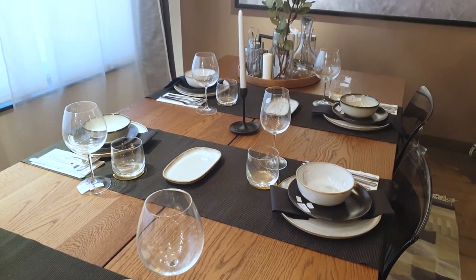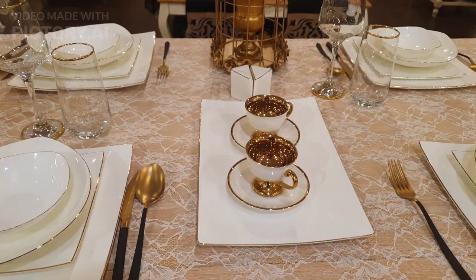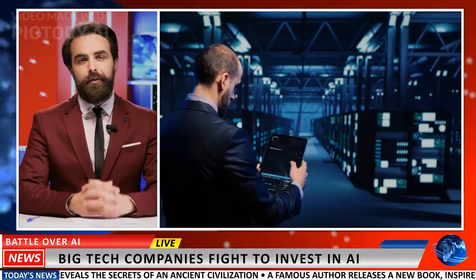The Future of Dining: what does the AI Buddy mean for the future of dining and food tech? It promises to enhance your dining experiences by making restaurant choices more tailored and informed. This innovation represents a growing trend of AI integration in the food industry, transforming how we discover, order, and enjoy food.